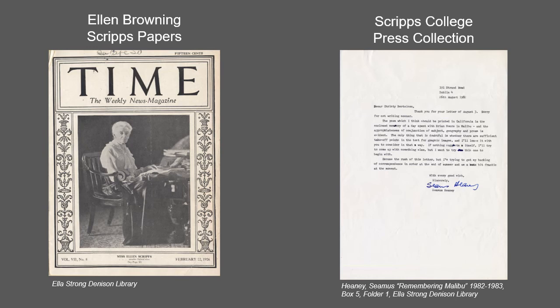Ellen Browning Scripps, born in 1836, was an educator, publisher, and philanthropist. The Ellen Browning Scripps collection documents her philanthropic activities including Scripps College, Scripps Clinic and Hospital, Scripps Institution of Oceanography, and other local and national projects, organizations, and institutions. Many items from this collection are available through the Ellen Browning Scripps collection in the CCDL.